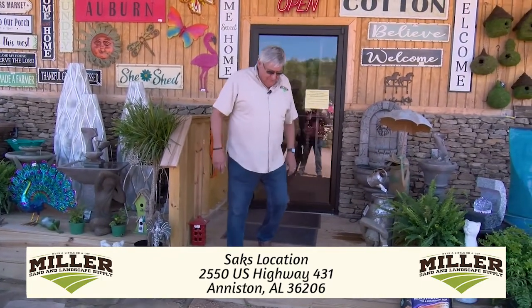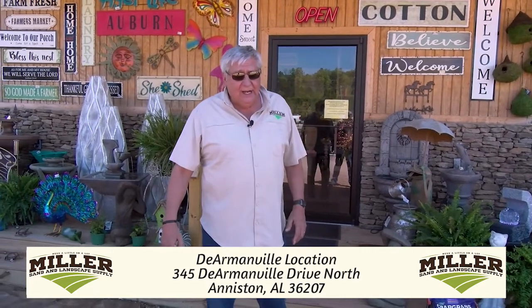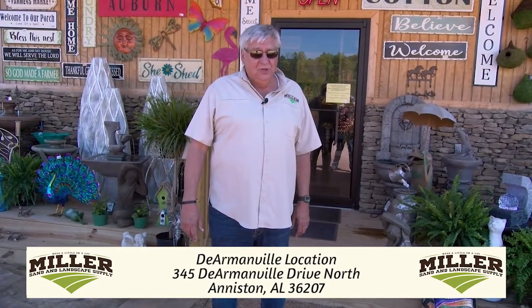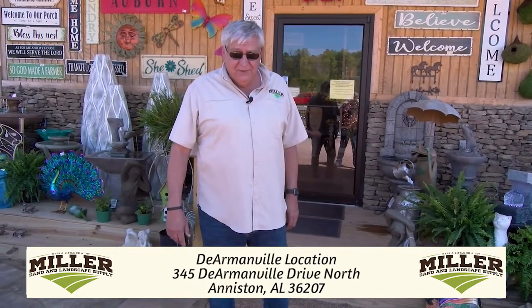That's all we have time for. I've enjoyed spending this time with you here, and I hope you all come out and see what we have to offer this year at our 431 location at Miller Outdoor Living and Decor. So I'm going to head on over to DeArmondville — I'll see you there.